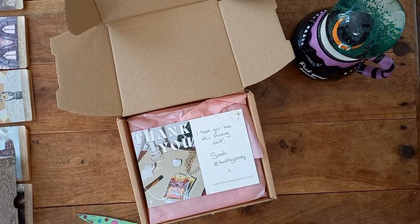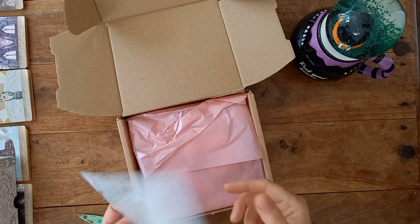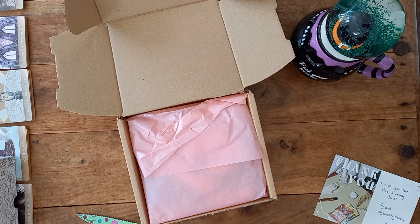So, Tarot by Peachy — the website is www.tarotbypeachy.com. There's a nice little thank you note and we have some pink wrapping.